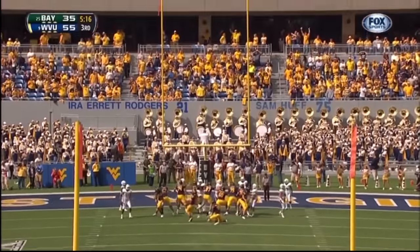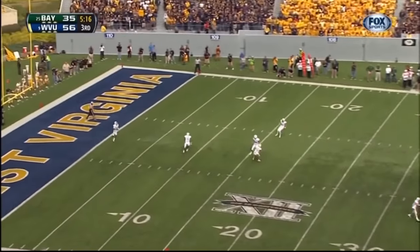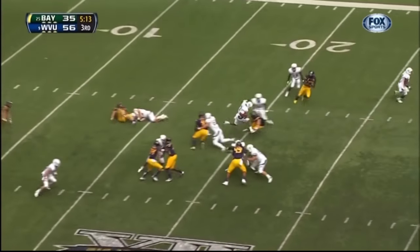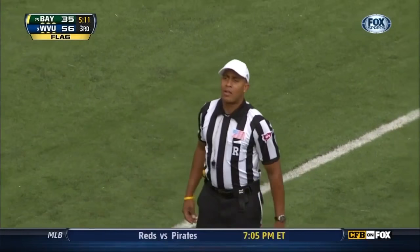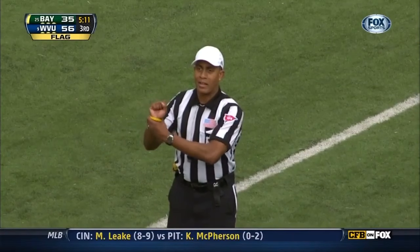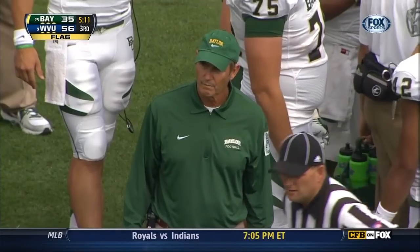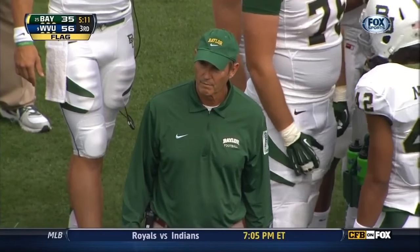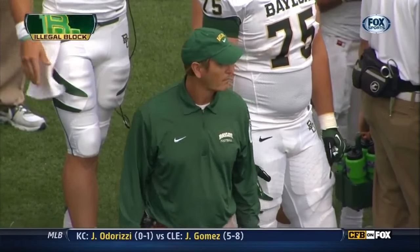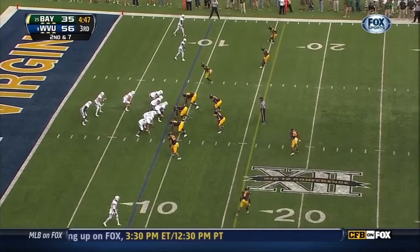Extra point — kick is up and good. Two fouls on the play, both against the return team. Holding, receiving team number 23 — declined. Block in the back, receiving team number 19 — half the distance to the goal. First down. Baylor down 21 — this is when the Heisman Trophy is won.